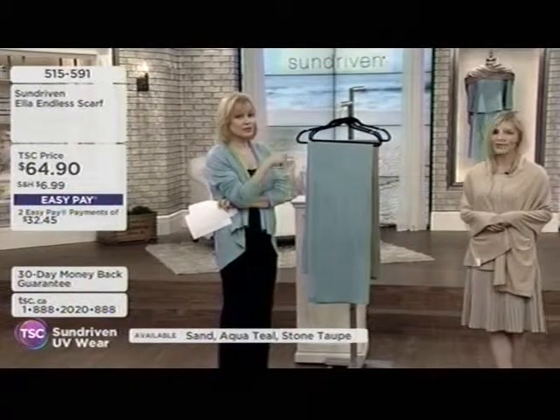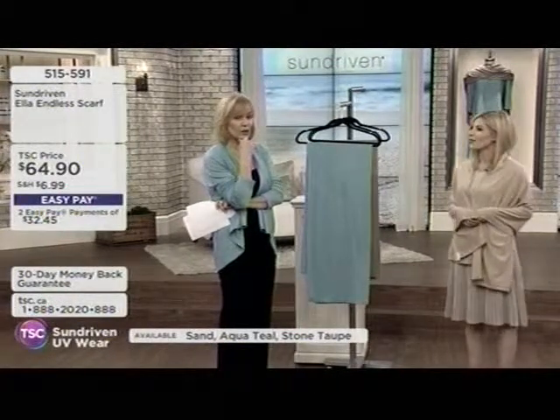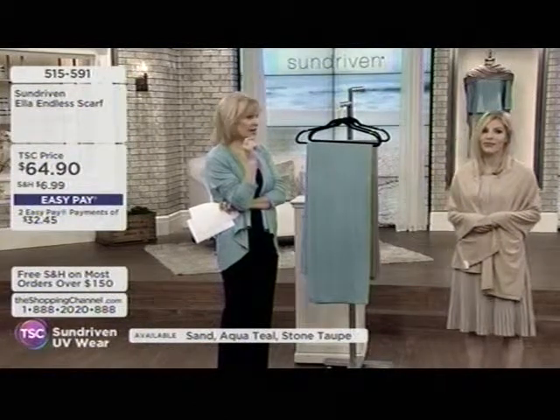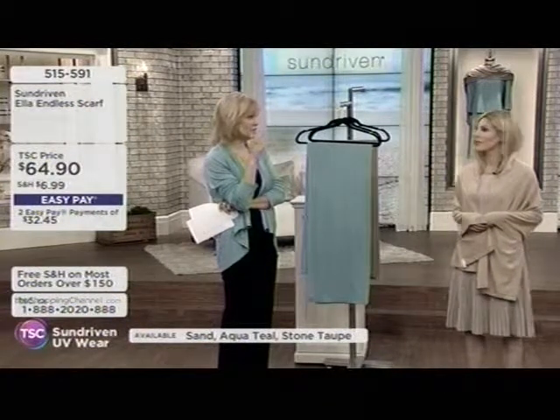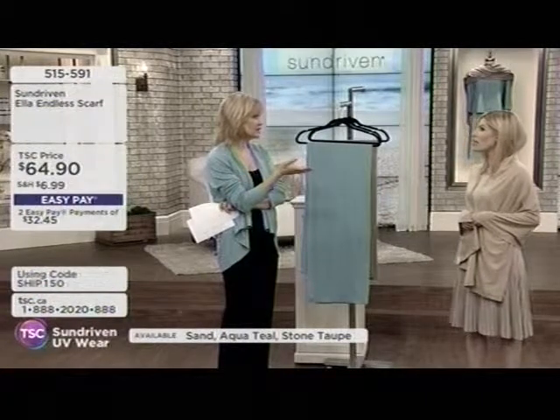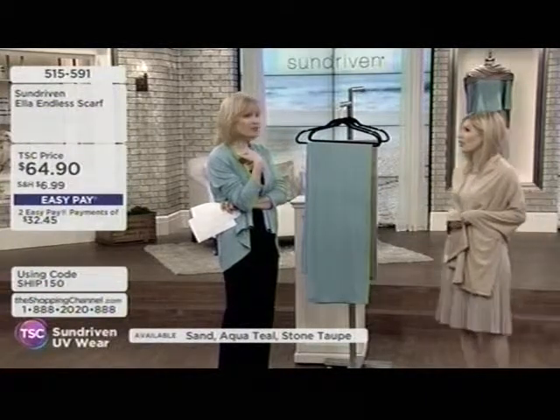Keep in mind also — people under the age of 30 here in Canada have a very high percentage of melanomas. One in six diagnosed with skin cancer are under the age of 30.